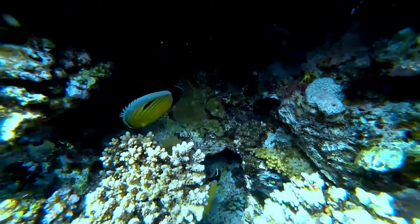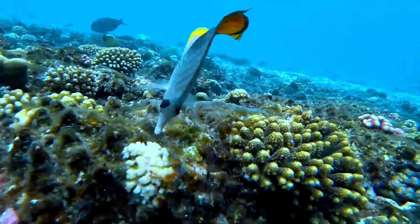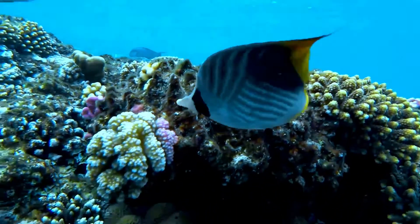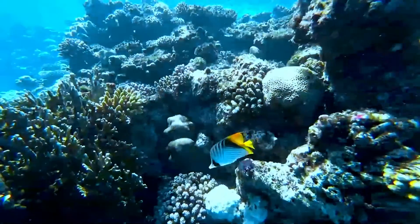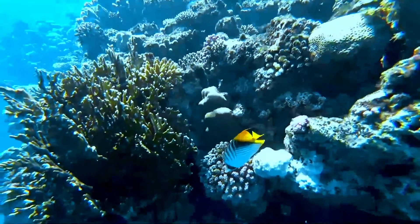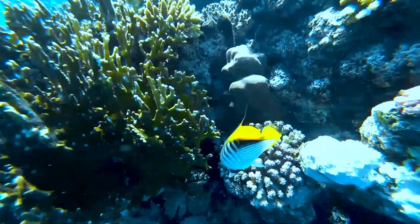The Raccoon Butterflyfish, also known as the Crescent Masked Butterflyfish, Lunule Butterflyfish, Half Moon Butterflyfish, Moon Butterflyfish, Raccoon Butterfly, Raccoon, Raccoon Coral Fish, and Red Striped Butterflyfish, is a species of marine ray-finned fish, a butterflyfish belonging to the family Chaetodontidae.